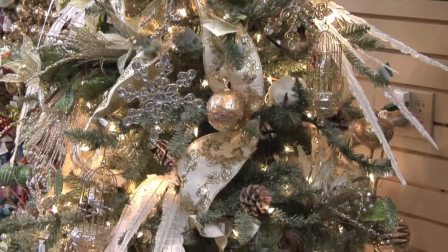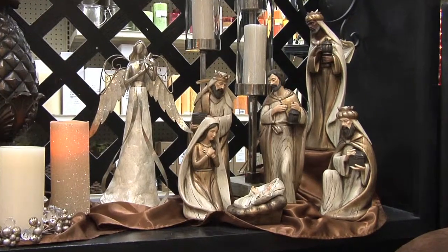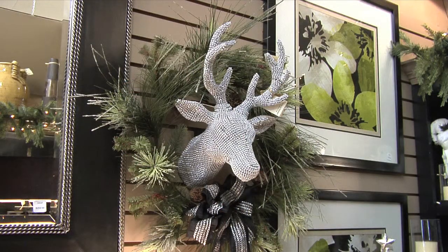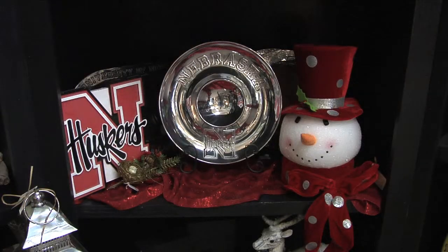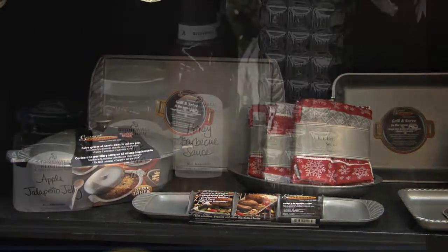Everyone can use a Finishing Touch when it comes to decorating for the holidays. Stop in to Finishing Touches to see a great selection of trees, wreaths, garland and more. You will find unique decorating ideas for any style. Finishing Touches has great gifts for the holidays, weddings or other special occasions.